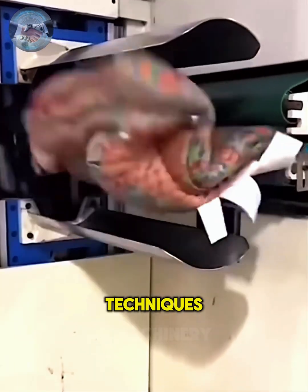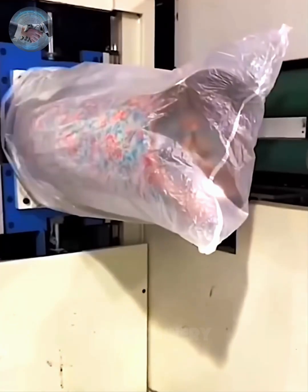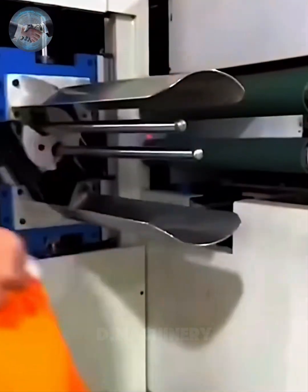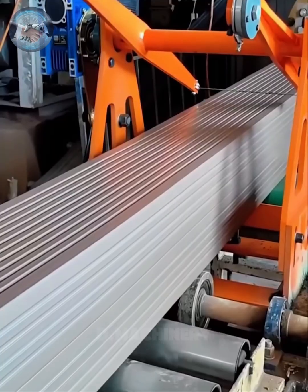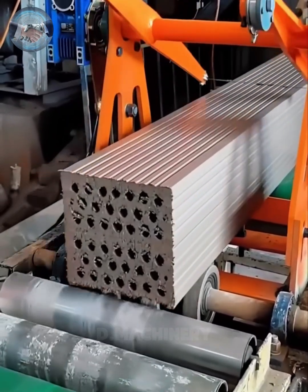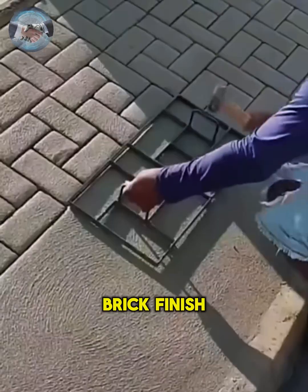Compact packaging techniques prepare blankets for shipment, reducing volume while ensuring protection. A simple but clever device turns a plain concrete floor into the appearance of a stylish brick finish.